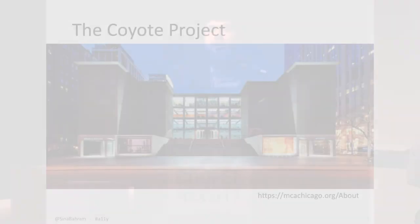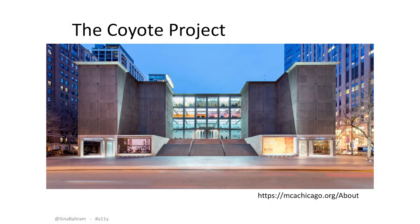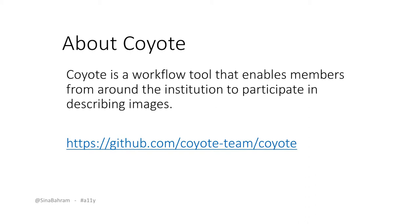The descriptions were created using a web application called Coyote, which we developed for MCA Chicago and other institutions. It's an open-source project and I'm happy to talk more about it after the talk. At its core, it's a workflow tool that allows everybody at the institution — not just one person or one field in a content management system — to facilitate the creation and synthesis of short descriptions, long descriptions, descriptions in other languages, and multiple descriptions for a particular work. Coyote has helped us surface questions of institutional voice — for example, how we talk about skin color — treating description not as a static process but as an evolving practice that as a community we should get better at, study, and disseminate.